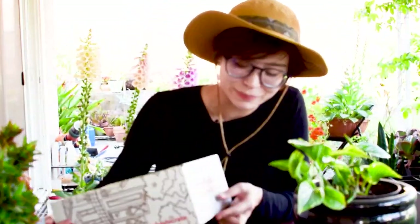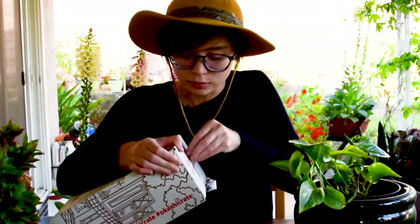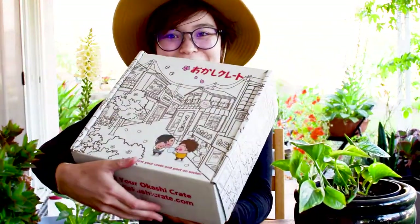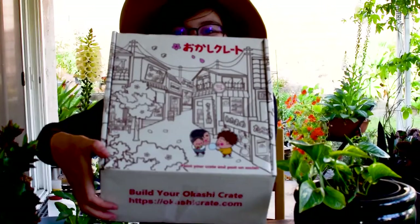I actually made a video for Okashi Crate last month but I didn't end up posting it because everything was just going wrong that day and my camera stopped recording, which was always my nightmare. Speaking of camera mishaps, I do have a new camera this time and I can actually see that stuff is focusing, so that makes me very happy.